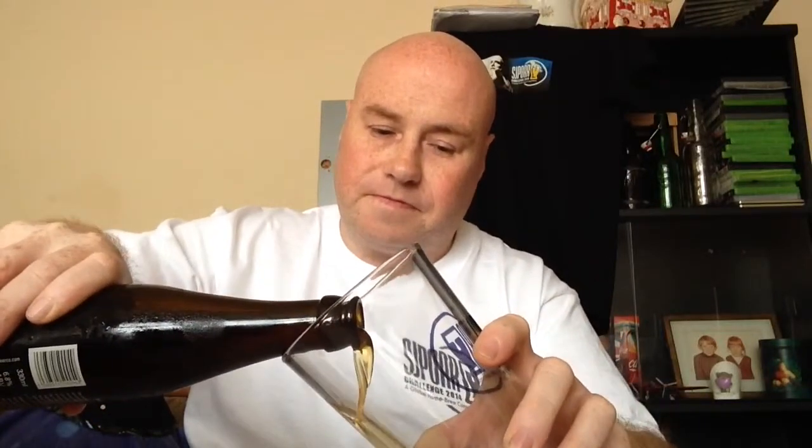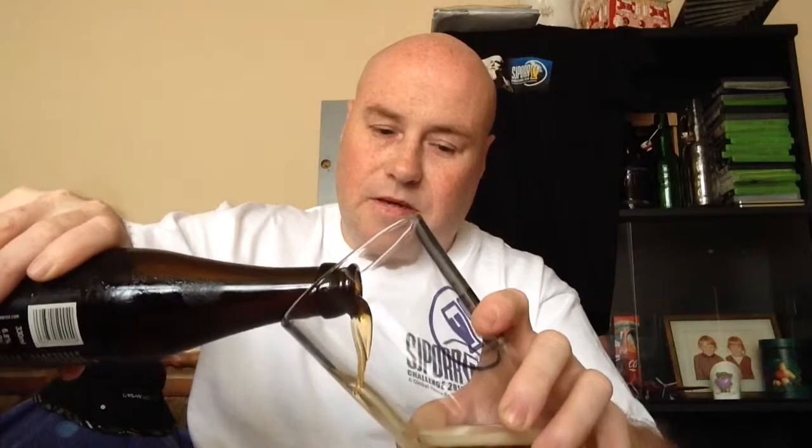Right, let's give this a crack open. Some malty flavours. I can see it's quite carbonated.